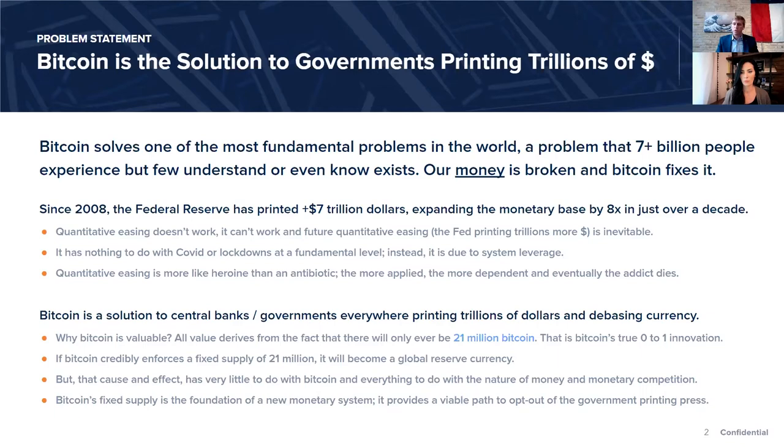I go so far as to say: if Bitcoin credibly enforces a fixed supply of 21 million, it will become a global reserve currency — whether alongside the dollar or entirely replacing the dollar, euro, and yen. That is the fulcrum: the 21 million. The reverse is also true — if Bitcoin cannot credibly enforce a fixed supply of 21 million, it won't. It's binary. The key to understanding Bitcoin is understanding how that's possible and why it would be the foundation for a global monetary system.